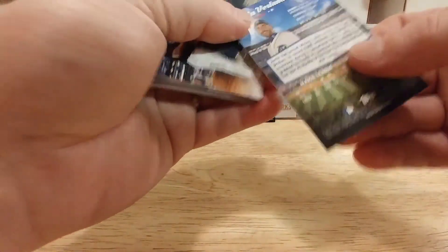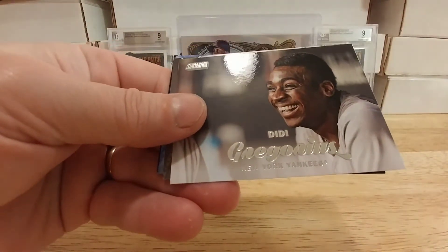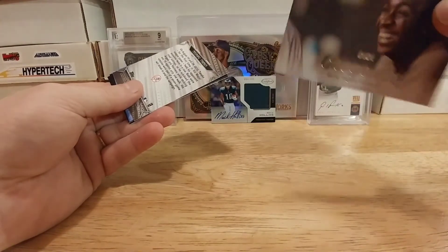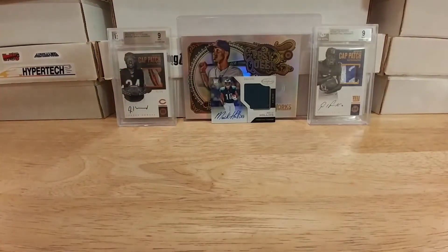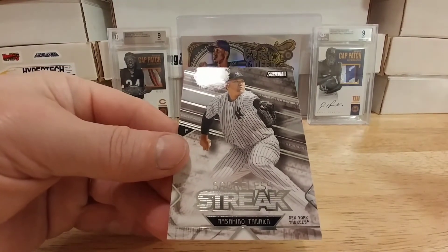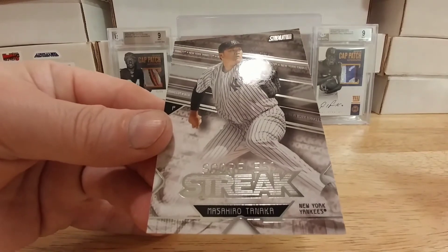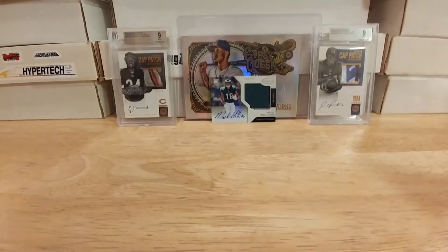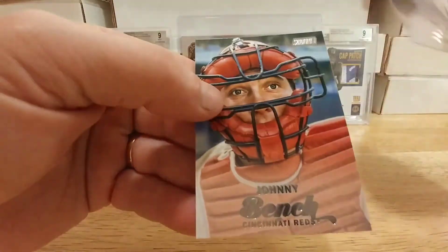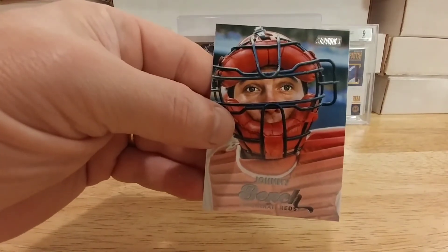Justin Verlander — yep, Justin Verlander. Paul Goldschmidt. Didi Gregorius — hope I'm saying that right. A scoreless streak card of Masahiro Tanaka — God I hope I'm saying that right. A kind of cool looking Frank Thomas. Aaron Sanchez. Masahiro Tanaka base card, and a Johnny Bench — look at that, he looks surprised, almost like he's pooping or something. I don't know what's going on there.